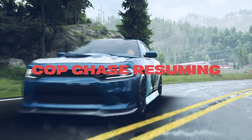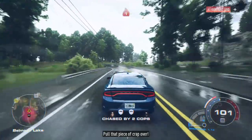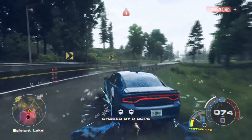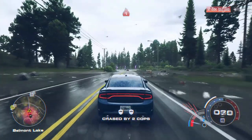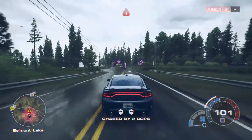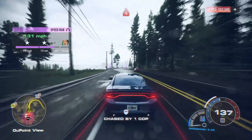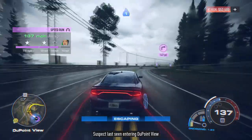Okay, that's fine. Let's find a race — actually, we're going to run from the cops. Now it's time for a police chase in this car. It's raining so this is going to be pretty difficult. This is only heat level one, so it's not a crazy heat level. 'Suspect last seen entering' — and we already lost them. Alright cool.